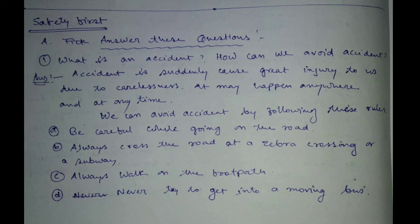What is an accident? How can we avoid accidents? An accident is something suddenly caused that causes great injury to us due to carelessness. It may happen anywhere and at any time. We can avoid accidents by following these rules.